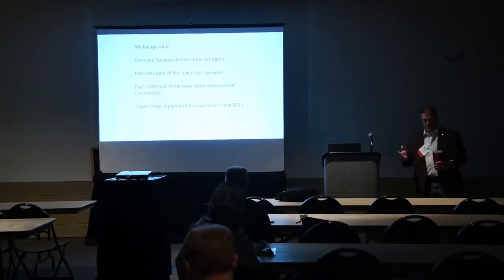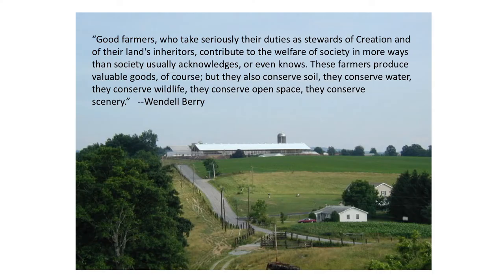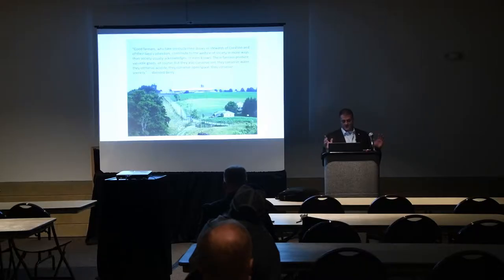Short story: I'm a tillage guy that got converted to cover crops. I put this quote on because I think it's a great description of what we're looking at today: 'Good farmers who take seriously their duties as stewards of creation and of their lands' inheritors contribute to the welfare of society in more ways than society usually acknowledges or even knows. These farmers produce valuable goods, but they also conserve soil, water, wildlife, open space, and scenery.'